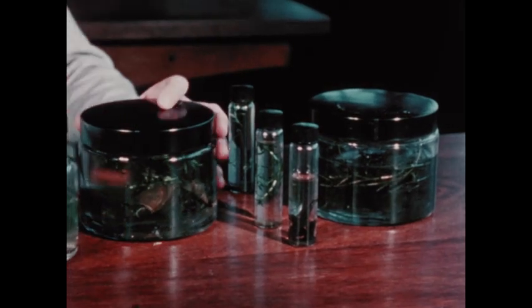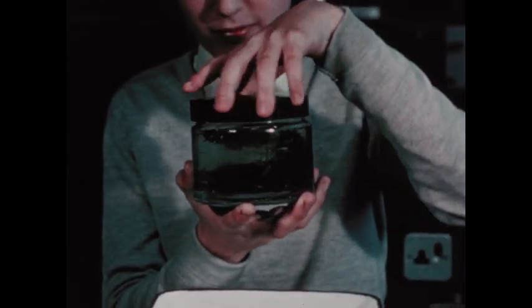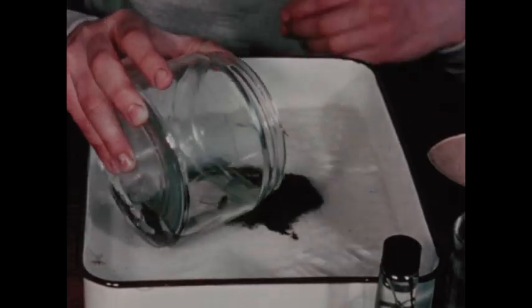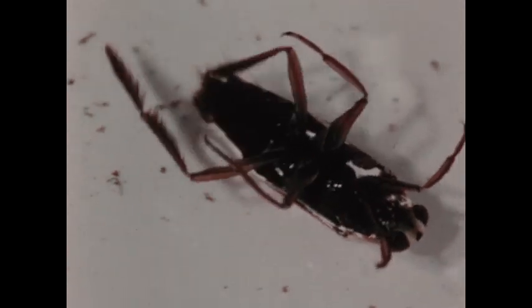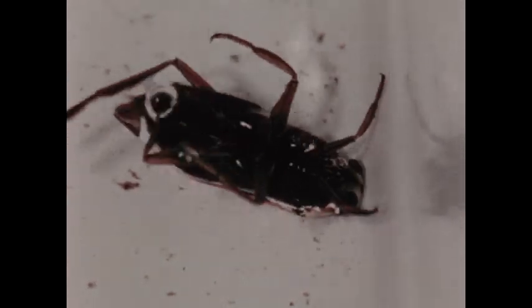Back in the laboratory, the bottles and jars can be emptied into white dishes. This is a good way to observe animals which might otherwise be hard to see. But it is important to keep carnivorous species completely isolated. Such an animal is the water boatman, seen here cleaning its powerful swimming legs.